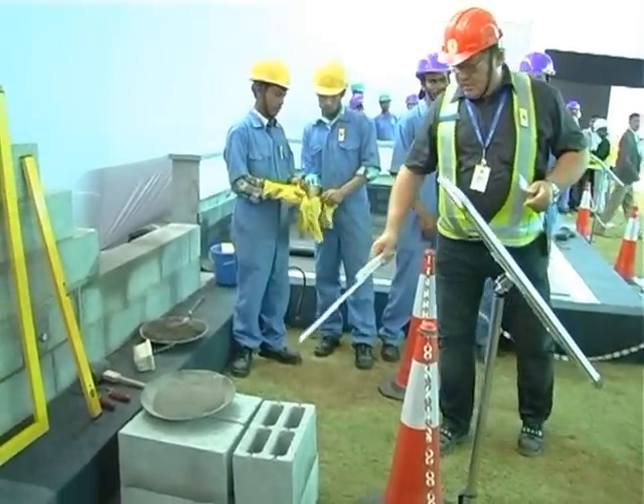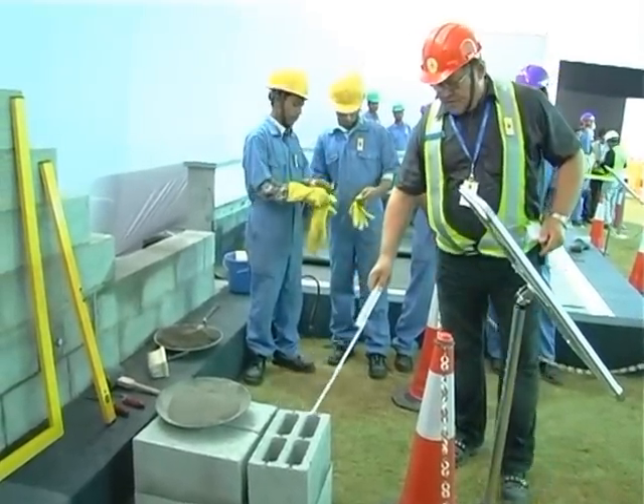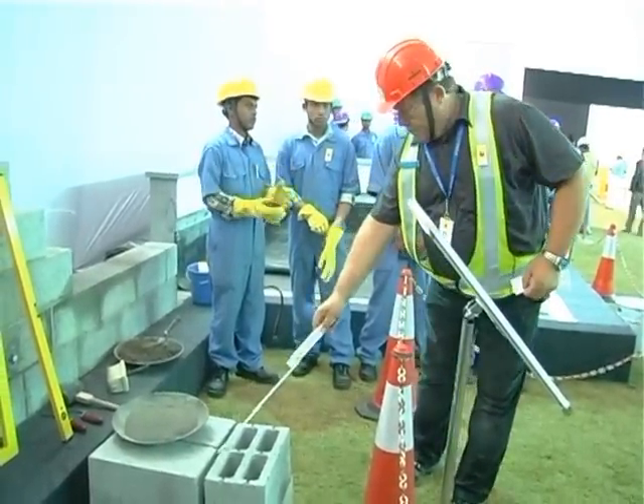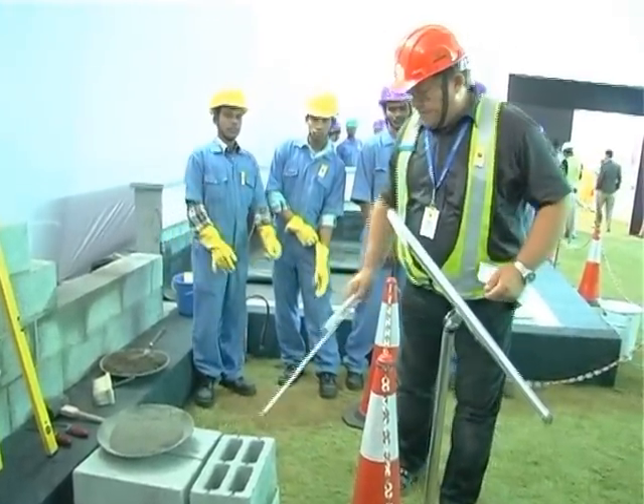Shobha manufactures the concrete blocks in its in-house concrete products factory to ensure that the best quality products are consistently used in all the projects.